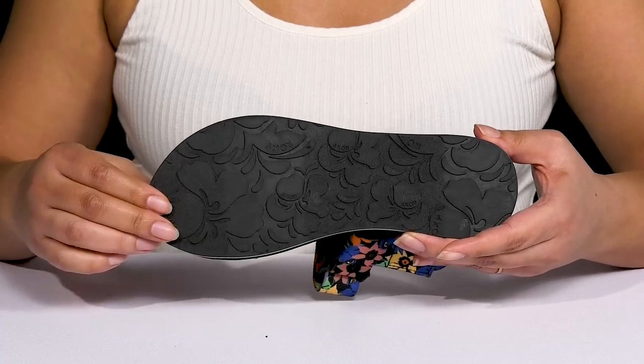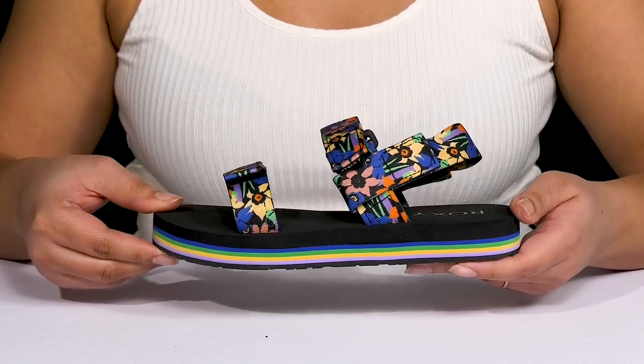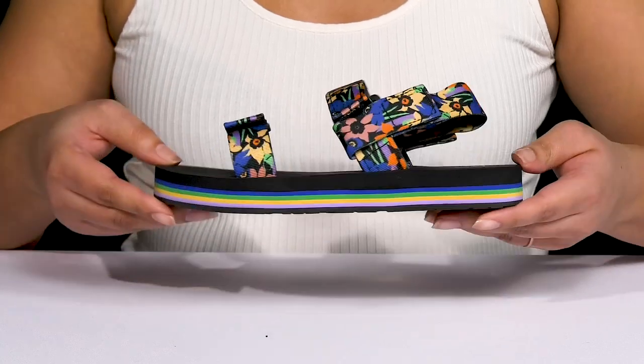It's all on top of a durable fabric-coated synthetic outsole that is textured to give you the best grip. Wear these with a cute pair of cut-off shorts.